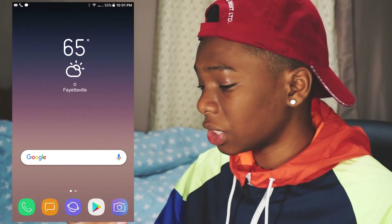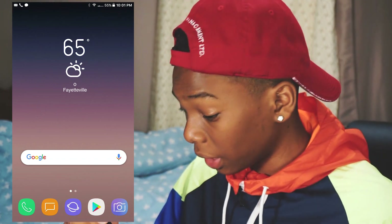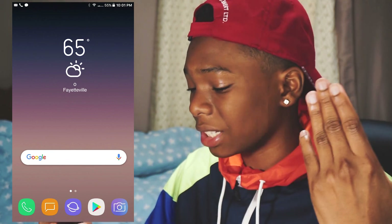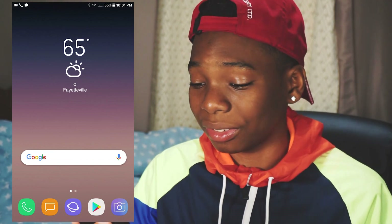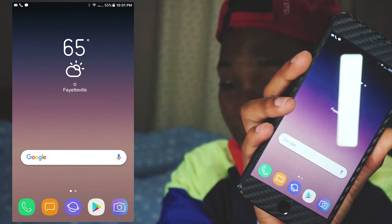Let's jump onto his home screen. You can see the S8 widgets — we have the S8 weather widget and also the S8 Google search bar widget. Pretty explanatory. I really love this setup. Check it out on my phone right here — pretty, pretty cool.